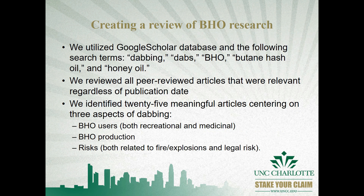The current article is a review of BHO research to present our overall understanding of dabbing as it stands today. We reviewed all peer-reviewed articles that were relevant regardless of publication date, though most articles on dabbing are published in the last five years. We identified 25 meaningful articles and three themes within those articles: detailing BHO users, BHO production, and the risks related to using.